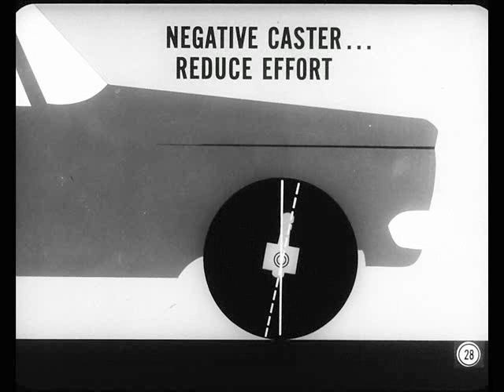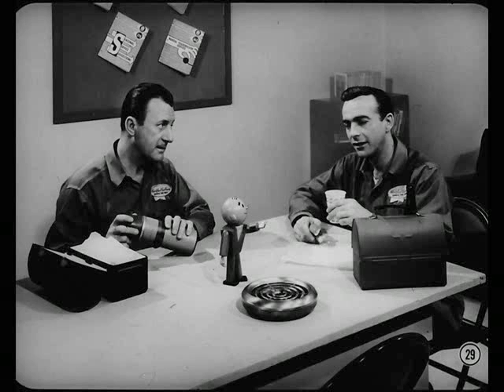That makes sense. But why do we have negative caster with manual steering? To reduce steering effort, Chuck. With a manual gear, a slight amount of negative caster is specified — not enough to seriously reduce stability, though. That's because today's cars actually get more directional stability from steering axis inclination than they do from caster.